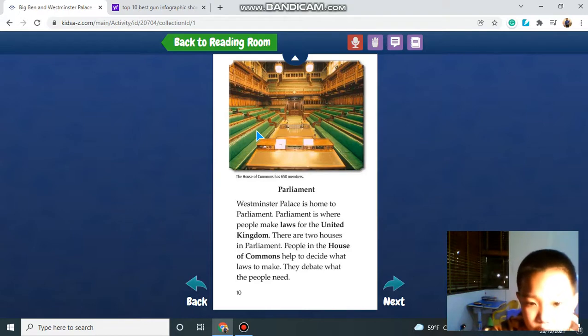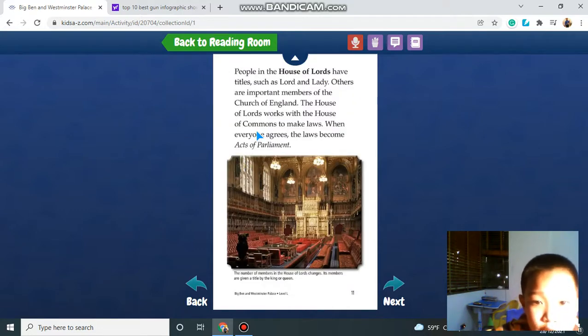Westminster Palace is home to the parliament. The parliament is where people make laws for the United Kingdom. There are two houses in the parliament. People in the House of Commons help to decide what laws to make and debate what people need. People in the House of Lords have titles. Others are important members of the Church of England. The House of Lords works with the House of Commons to write laws. When everyone agrees, the law becomes the act of parliament.